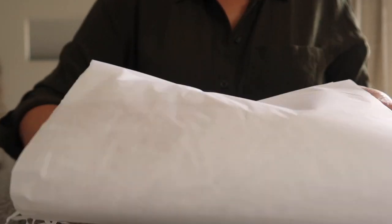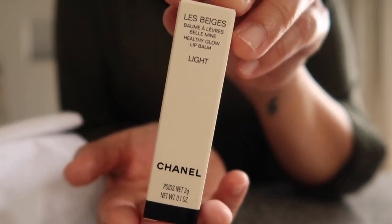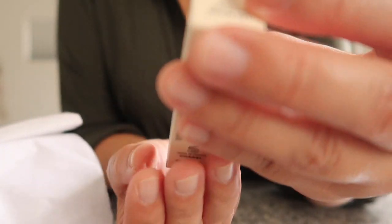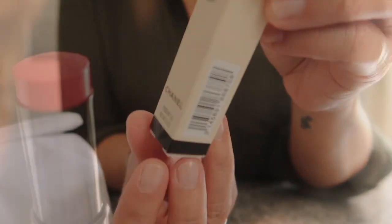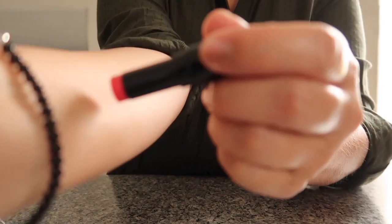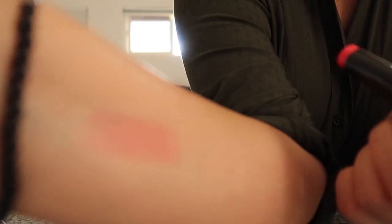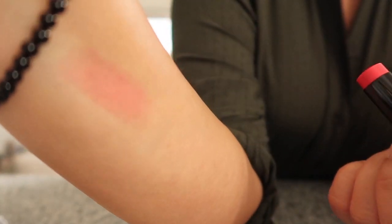I ordered this — I can't even pronounce it — it's the Le Beige Healthy Glow Lip Balm in the color Light. No offensive odor. I'm putting it on my lip now. Oh, it feels nice and smooth and creamy. I'll swatch it for you — yeah, it really is light. Can you see that? That's the color.